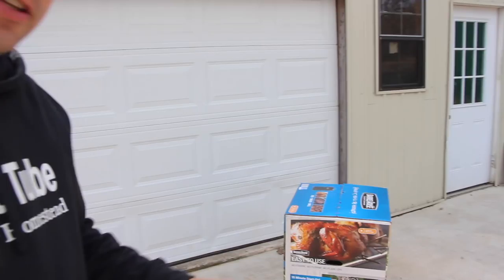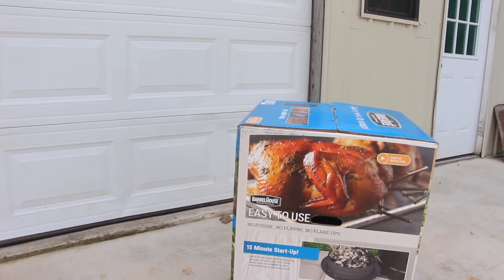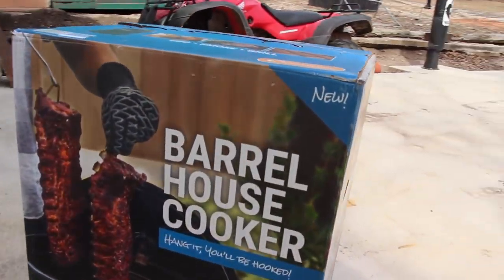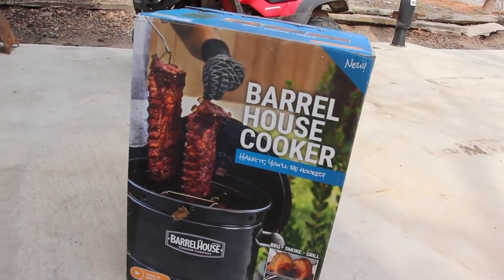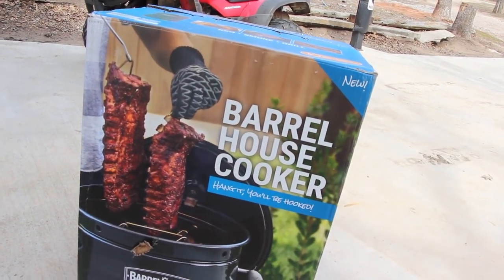If you missed it the other day, this is the Barrel House Cooker — it's what I'm going to be giving away for my 15,000 subscriber giveaway. I made a deal with the company: we're going to do some cooking and smoker videos for them, and in return they sent us one and they're going to send one to one of you lucky winners out there.